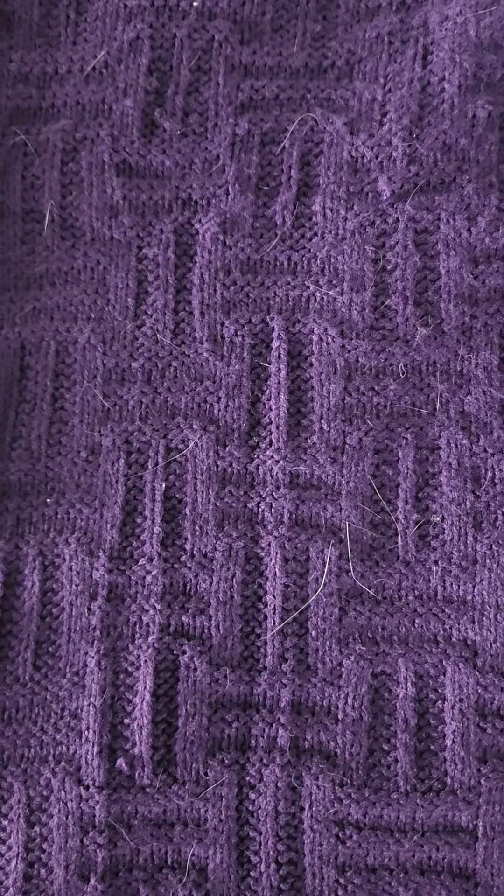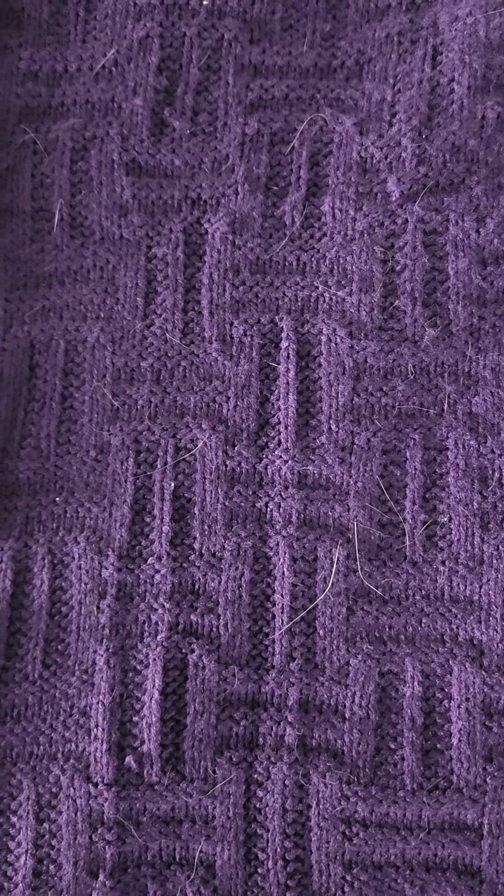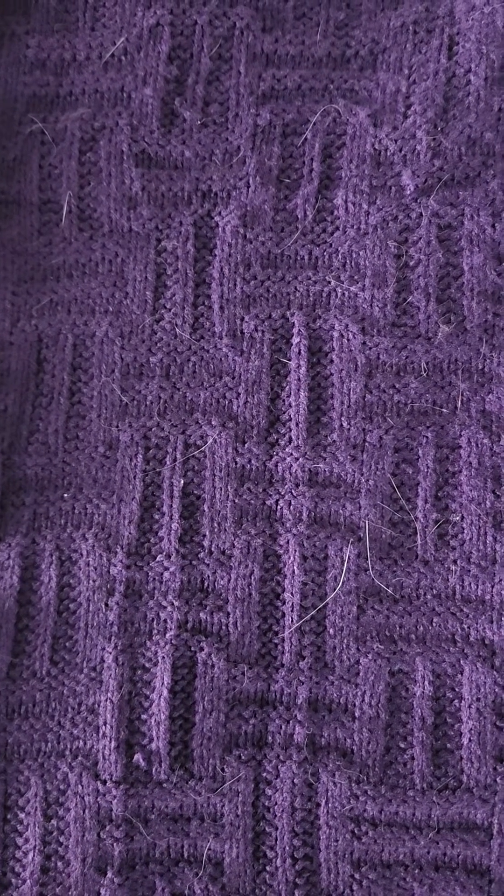Germany used to have the Deutschmark, and they had Pfennigs, which were like cents — 100 Pfennigs to a mark. Around the year 2000, with the rest of the European Union, they went to what's called the Euro. They use it in France, probably Spain, Austria, Germany, Italy, Malta, Belgium, and several other countries.